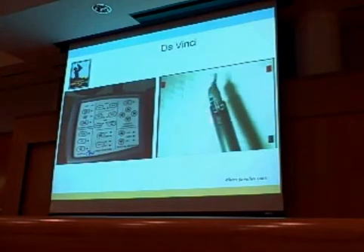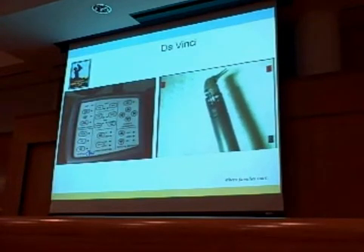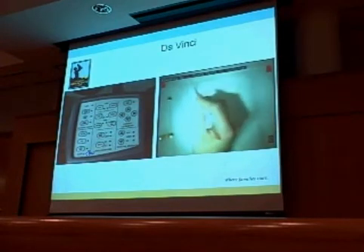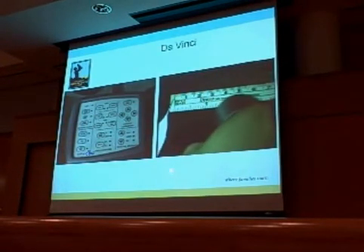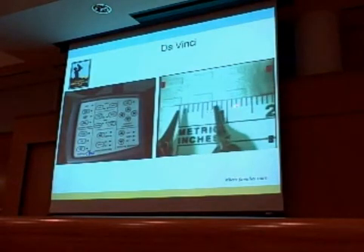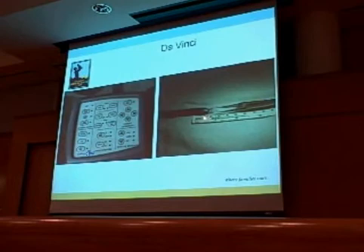This is the master console where you can sit ergonomically, be very comfortable, rest your head against a headrest. It has a lot of features, one of the most important being the downscaling software, which allows us to eliminate tremor. It also has endo-wrist technology, which we'll talk about more. You can often set the downscaling software at a ratio of 5 to 1.